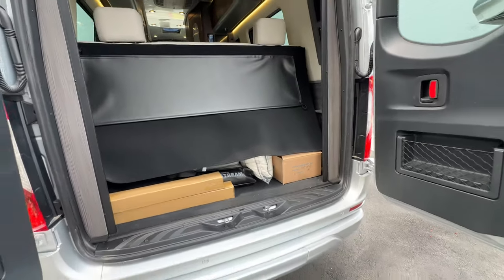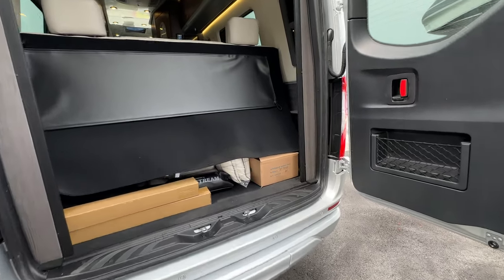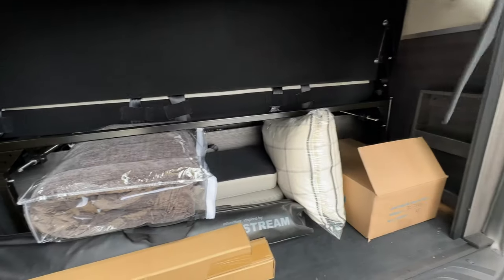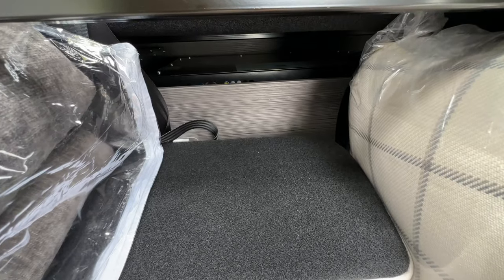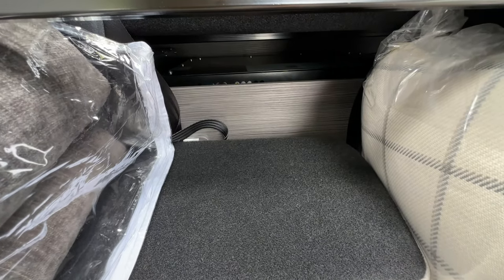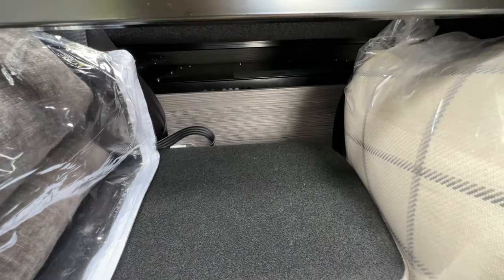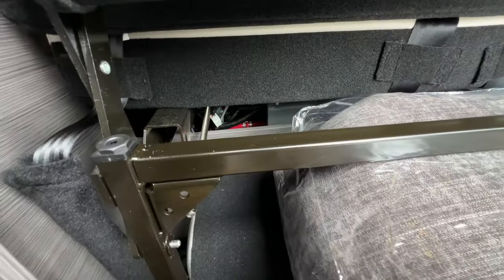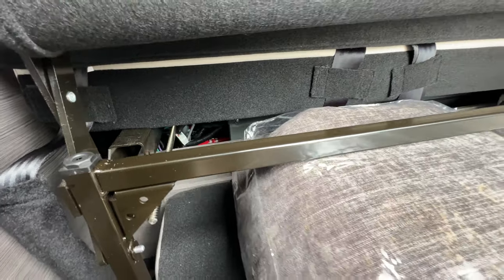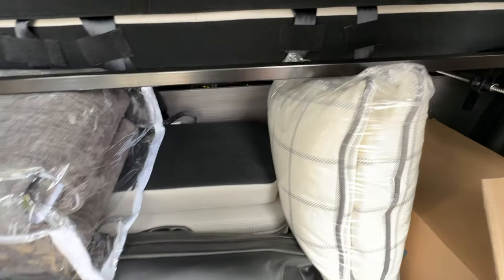A question I get a lot is what space does the E1 package take up. Behind this panel underneath is a large box — that's the control system for the E1 package with the Volta battery system, housing the inverter and charge controller. You'd generally have some storage going back on the driver's side, but you lose that space with the E1. The water heater system is down there as well, so you're essentially losing part of the storage that you would have underneath the seat.